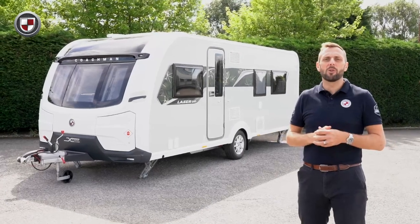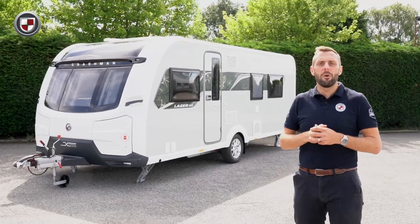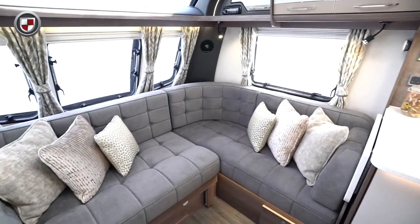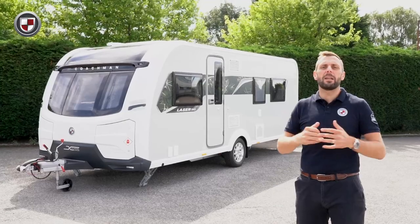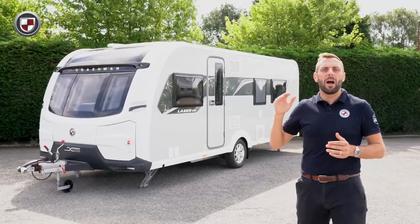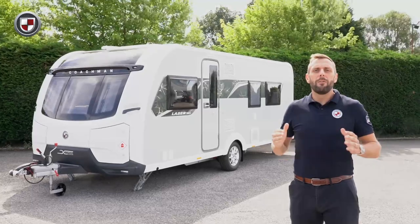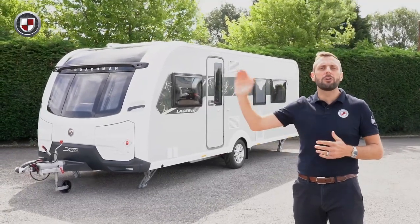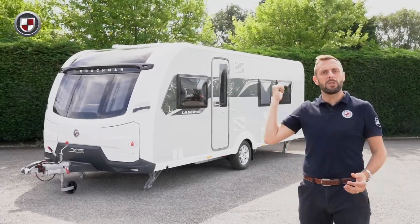Hello, my name is Ben from Coachman Caravans. Today I'd like to show you around the Laser 545 Extra, which features an L-shaped lounge and a rear island bed. The Laser has a reputation for seamlessly combining luxury with high specification, and this season's offering is no different. For the full specification of the Laser 545, head over to coachman.co.uk. For now though, come with me and we'll take a closer look.